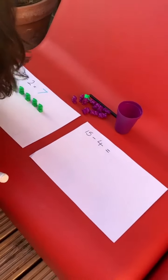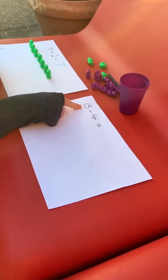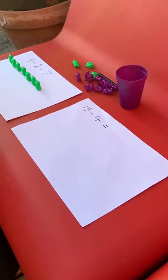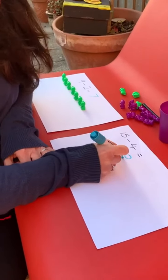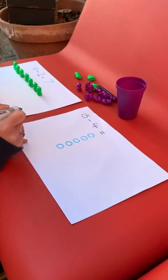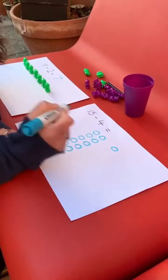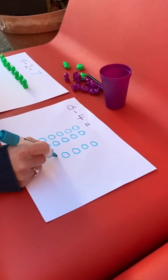Now we're going to go on to drawing and practicing with our pictures. Before I had fifteen, and then I took away four. And now I have how many? So the first thing is we're going to draw fifteen. Are you ready? Count with me. One, two, three, four, five, six, seven, eight, nine, ten, eleven, twelve, thirteen, fourteen, fifteen.